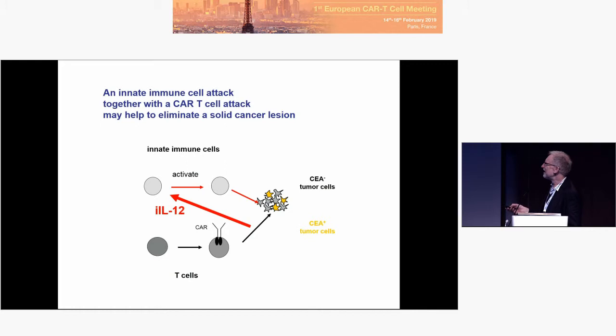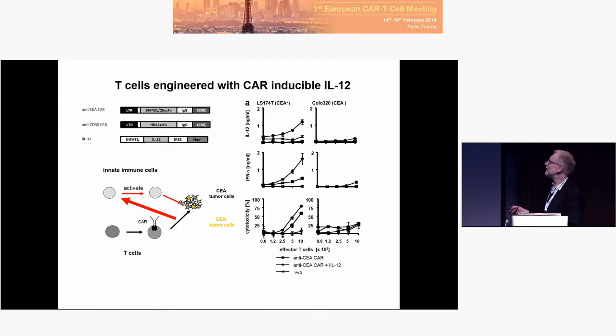It should attract and activate innate cells, and the innate cells should destroy the antigen-negative cells. That is the idea. How to do that? These are the constructs for the CAR, and a second construct driven by the NFAT minimal promoter for IL-12. IL-12 is a heterodimer, so we made a monomer by linking both parts together.